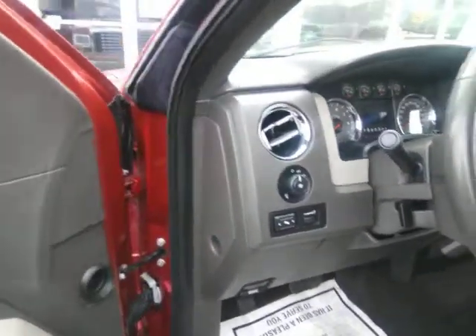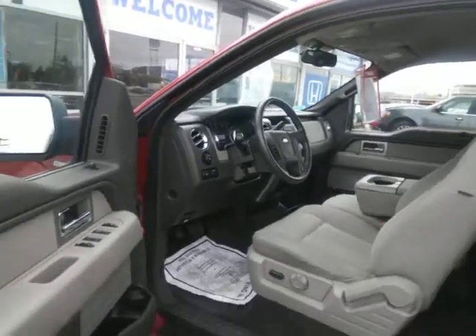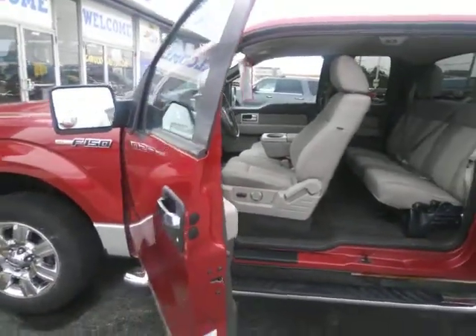It's got power seats, Bluetooth, dual auto climate control, and also has tilt steering.